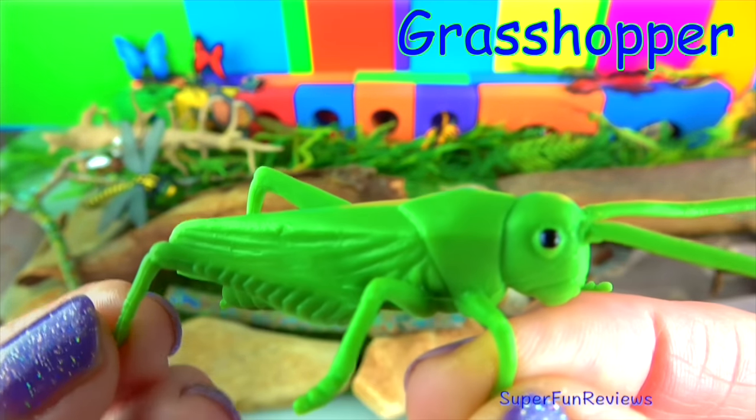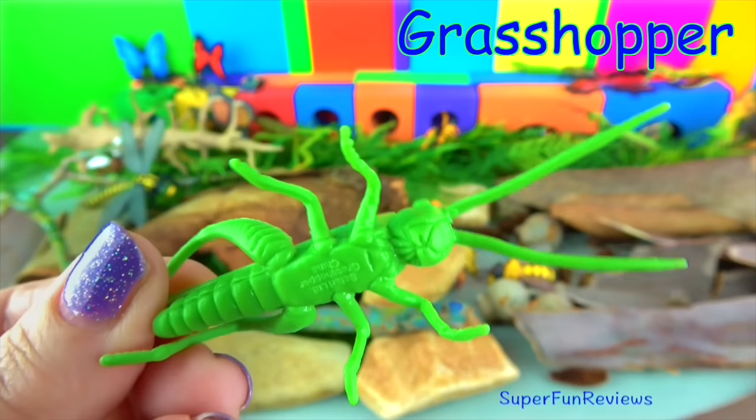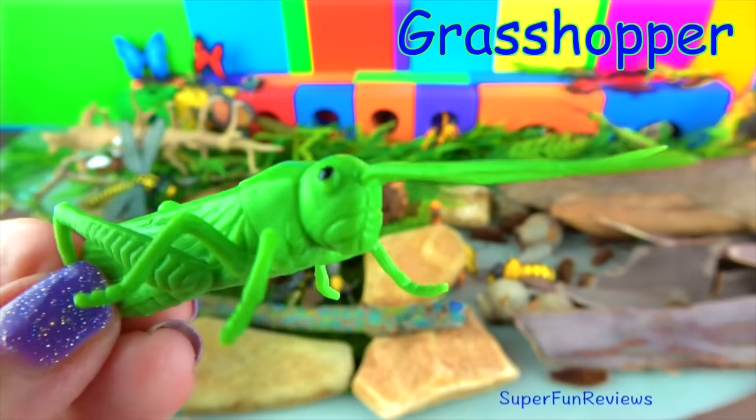The grasshopper. There are more than 11,000 species of grasshopper found worldwide in all types of habitats. They are a symbol of luck in Japan.